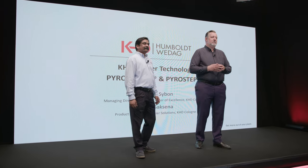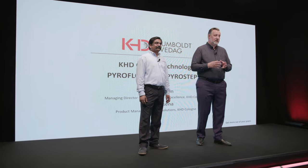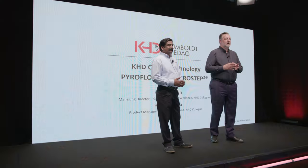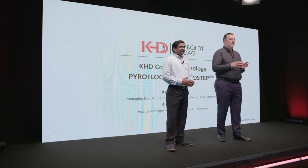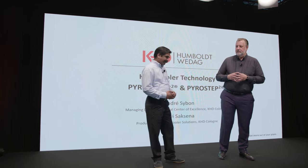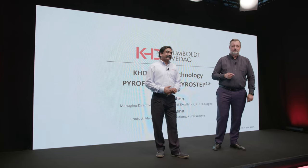Hello ladies and gentlemen and welcome to KHD's webinar on cooler technology. Today we will present our latest cooler technology: third and fourth generation Pyrostep Square and Pyrofloor Square clinker coolers. My name is Andrey Saibon, I'm managing director of Humboldt Wedag GmbH and heading the global center of excellence here in Cologne. With me is my colleague Ravi Saxena, product manager for clinker coolers in KHD Cologne.